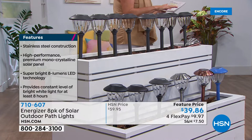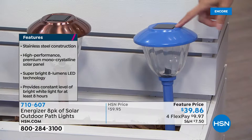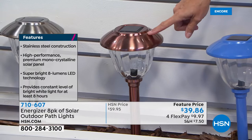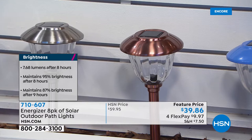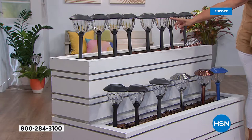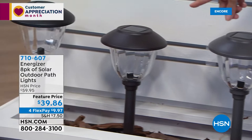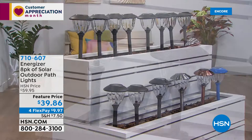The available colors are: gunmetal, blue — we only have 50 of the blue, which is rare — copper, classic stainless steel, and bronze, which is a really deep brown. Then there's classic black. At $39.86 with four flex pays, that's just $10 to get them home. If you got the bronze today special wind spinner, imagine the copper path lights lining your driveway — they'd look incredible together.